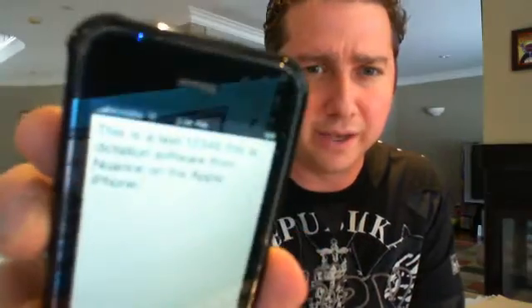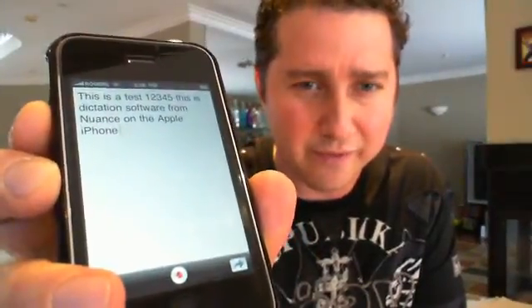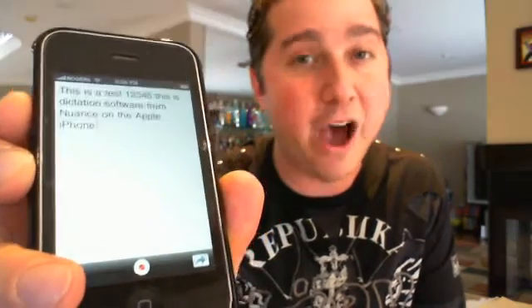I'm going to hold it up to the webcam so you can see it. It says here: this is a test, one, two, three, four, five. This is dictation software from Nuance on the Apple iPhone. You can see how quickly that worked, how effectively it worked.